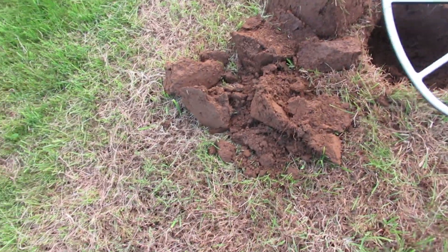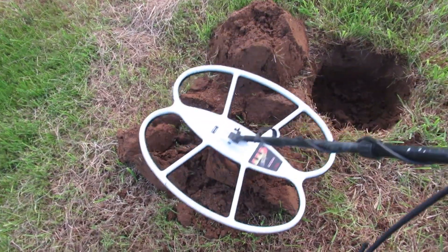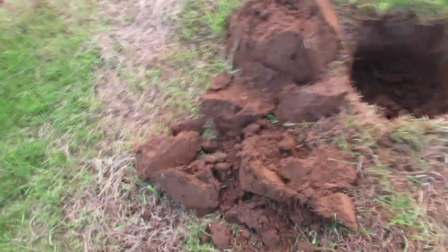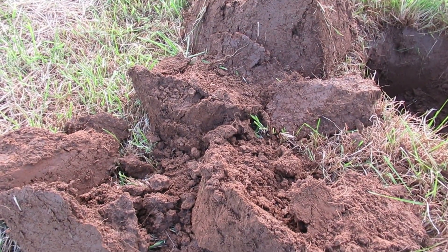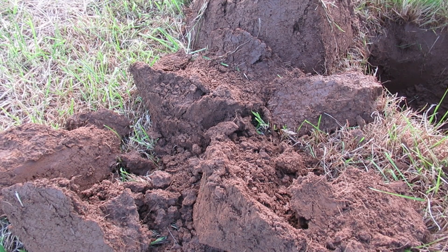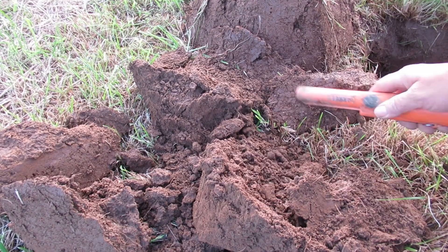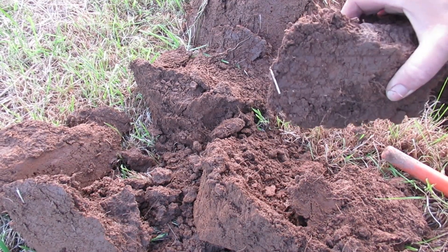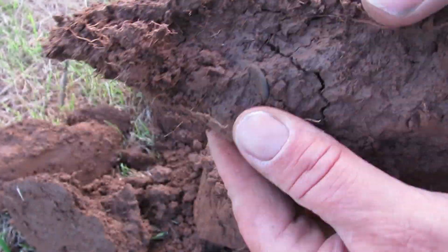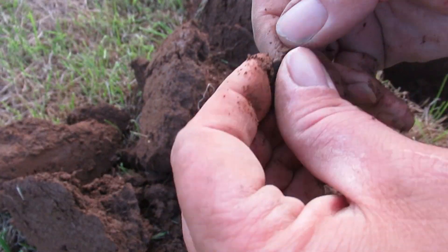I've got something lovely in here — sounds sweet. Got to be a coin, surely. There she blows. It's not a pesky button is it? It looks like it might be. It is. Turning into a bit of a button day today.